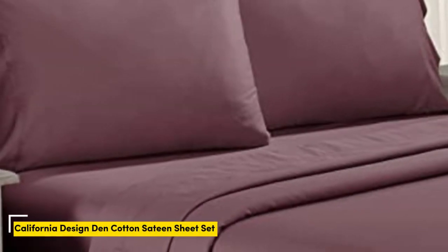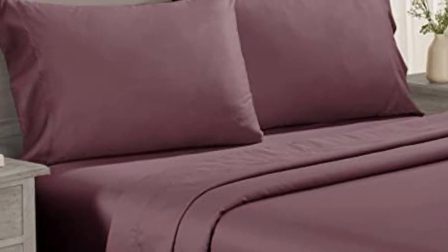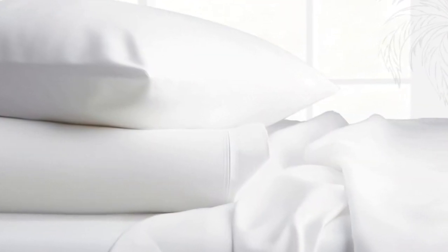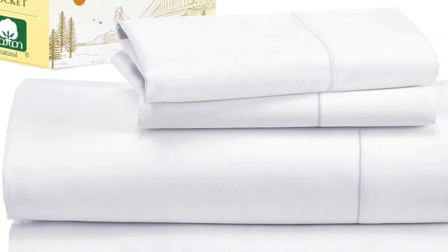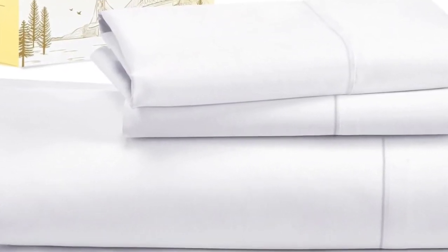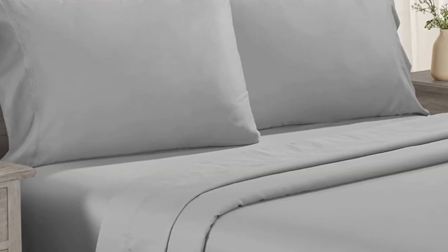Number 1. Testers described the feel of these sheets as smooth, but not silky or satiny and slightly softer than percale, making them a great middle ground option for anyone who can't decide between sateen and percale. Not only do these sheets retail for a fraction of the median cost of those we tested, but they're well-constructed and held up in the wash. Aside from some slight shrinkage, the sheets had no loose snags or pilling after laundering.